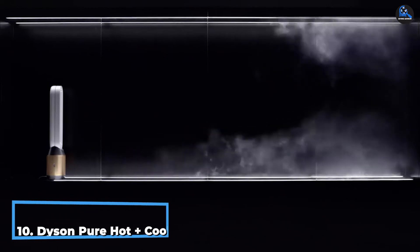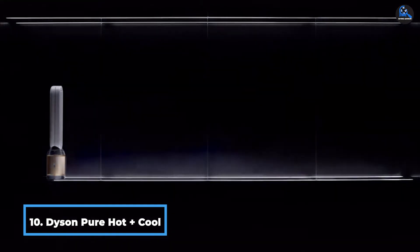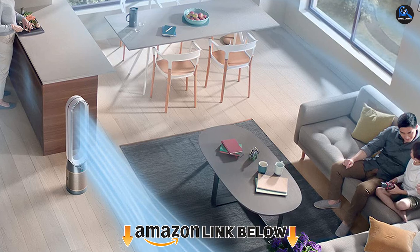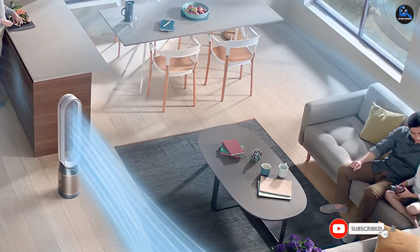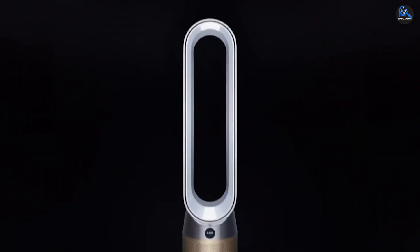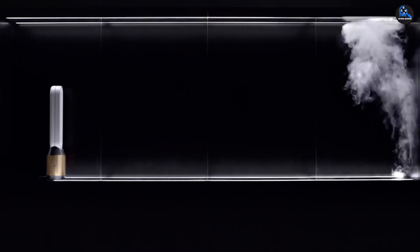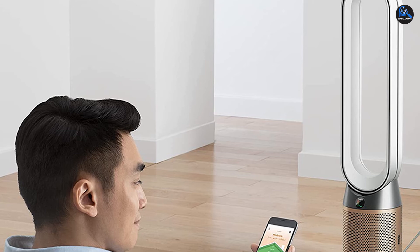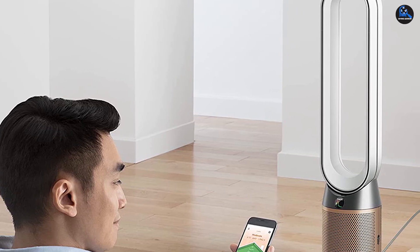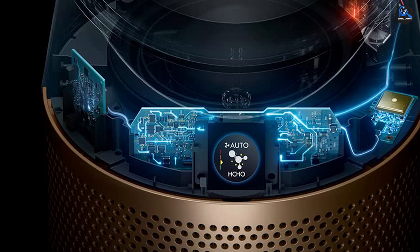Finally, the number 10 position is dominated by the Dyson Pure Hot+Cool Air Purifier. It has a sealed HEPA filter that captures 99.97% of super small allergens, and can collect particles from dust, pollen, and mold spores. It's just over 2 feet high and 6 inches deep and wide, easily portable at 8.6 pounds, and covers rooms up to 500 square feet. It has an oscillation feature that moves up to 350 degrees to direct airflow, delivering more than 77 gallons per second of air. You can choose from 10 air speed settings, and there's a timer you can set. If tipped over, the purifier will automatically shut off.